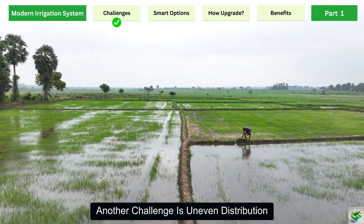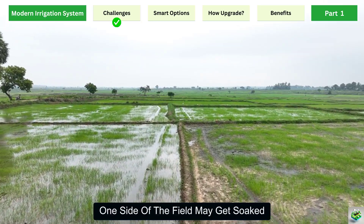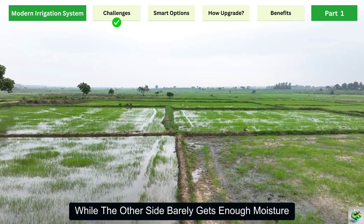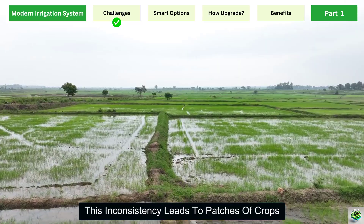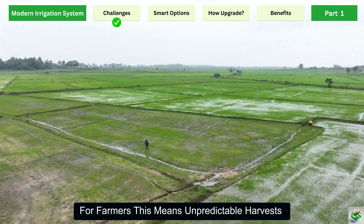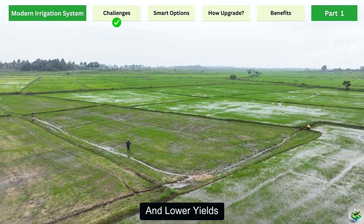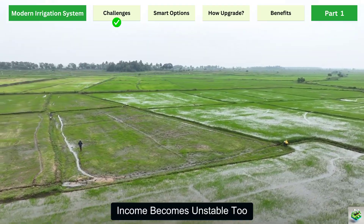Every drop wasted is potential profit lost. Another challenge is uneven distribution. With traditional watering, one side of the field may get soaked while the other side barely gets enough moisture. This inconsistency leads to patches of crops, some growing too much, others too little. For farmers, this means unpredictable harvests and lower yields. And when yields are unstable, income becomes unstable too.